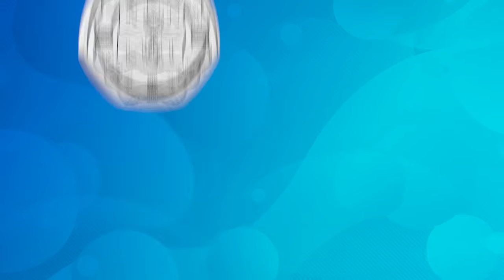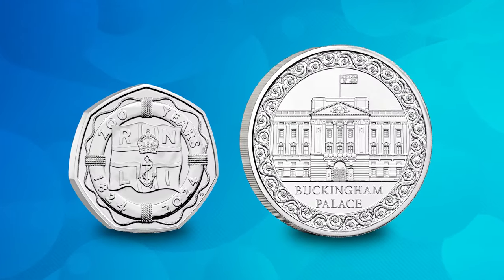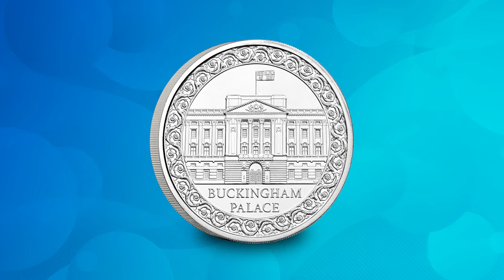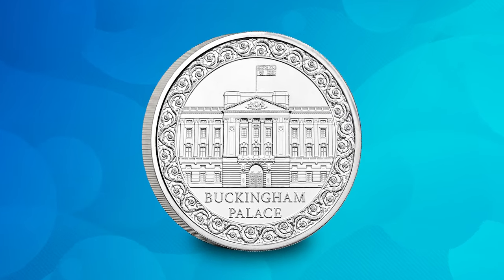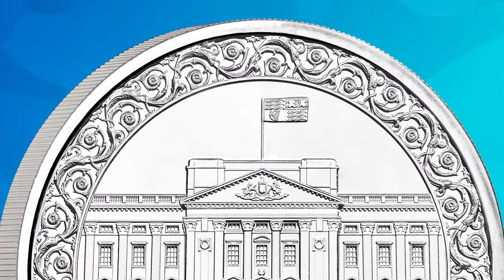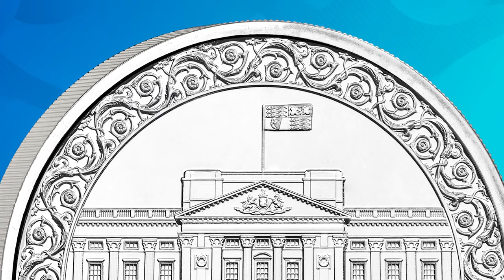The first coin we need to talk about is actually a £5 coin, and it's the second coin to be individually released from the 2024 annual coin set. It's the Buckingham Palace £5, and it pays tribute to probably one of the most recognisable buildings in the world. This coin has been designed by Henry Gray, and it features a beautifully detailed depiction of the front of Buckingham Palace. You can even see the royal standard flying above the palace itself, which of course signifies the presence of a British monarch.